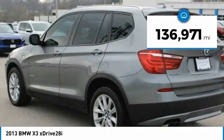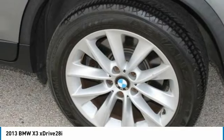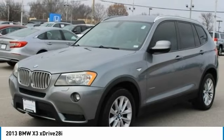This vehicle has less than 140,000 miles. A vehicle like this doesn't come along every day. Come in and get it before someone else does.